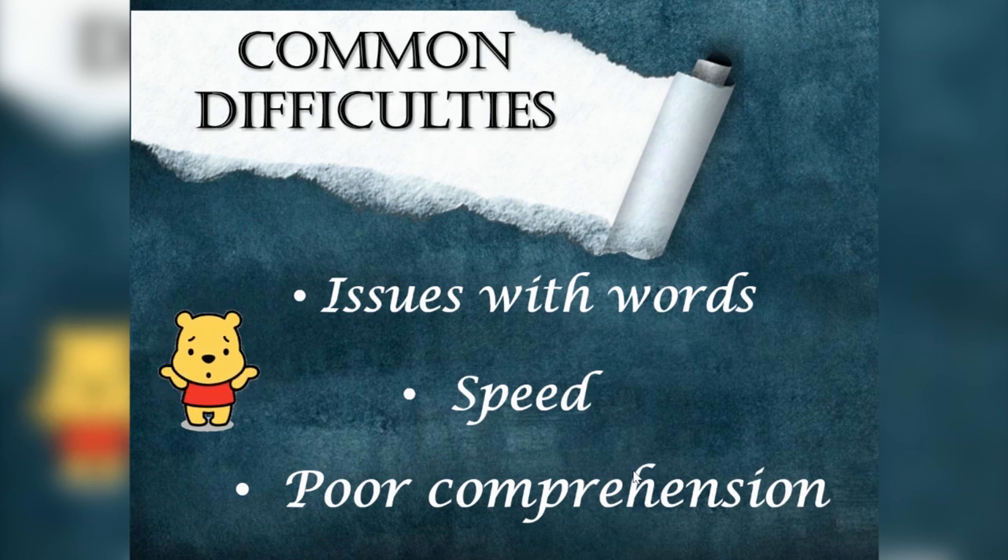Let us now see the common difficulties we face while reading. Number one: unknown words. We don't know the word, its pronunciation, its meaning, and we tend to put letters together to read. This blocks the flow of your reading and you stop. Number two: speed. While you read, you tend to read at a normal speed until you face an issue with words — there you slow down trying to solve the issue, then continue with normal speed. This up and down in speed hinders your reading pace and you become annoyed.